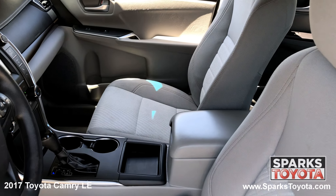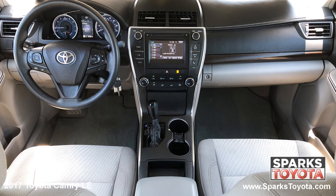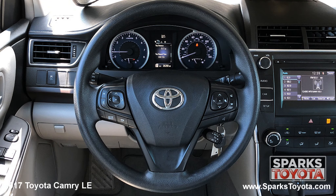The front row adjustable fabric bucket seats, cruise, AC, a locking glove box, a valet function, outside temp, power outlets, and a tilting telescoping steering wheel with convenience controls.